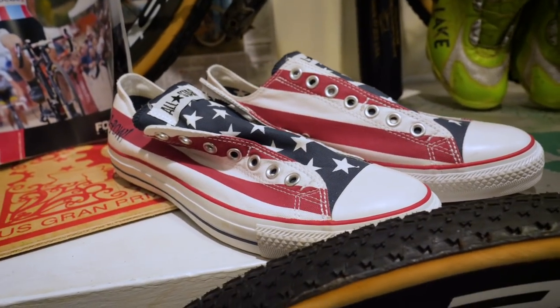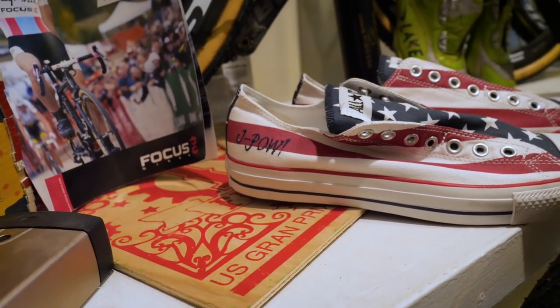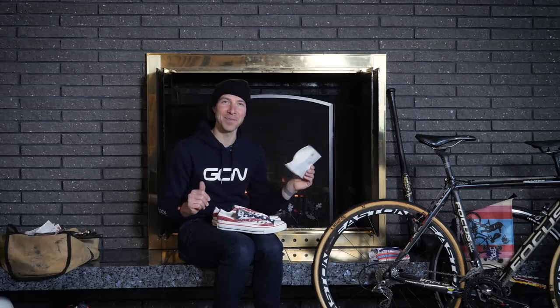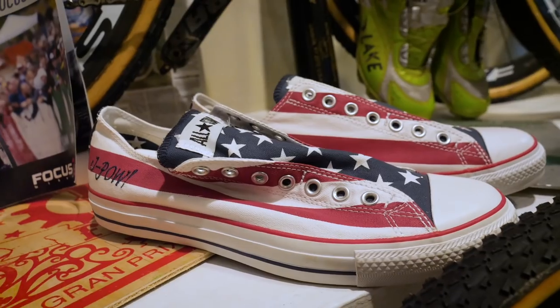Something super cool that I got after my first national championship title is this pair of custom All-Star Chuck Taylors from Converse. I came home from the race and my wife said I had to check out what came on the doorstep. Converse had sent me this custom edition pair with 'J-POW' embroidered on the side, along with a note reading: 'Jeremy, welcome home and congratulations on a successful cyclocross season. We wanted to do something special to celebrate your 2012 U.S. Championship title.' I never wore them, but it meant so much to me.